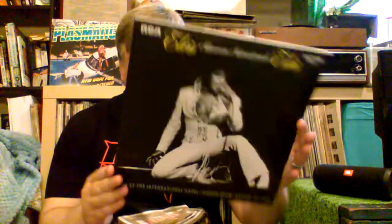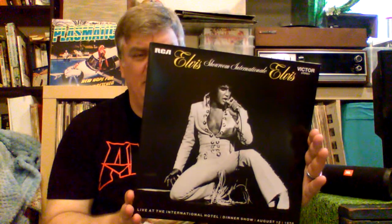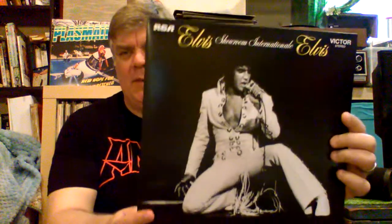It says copyright 2014, but I believe that was when the CD came out — the expanded edition CD. This was released more recently. It's a double album.